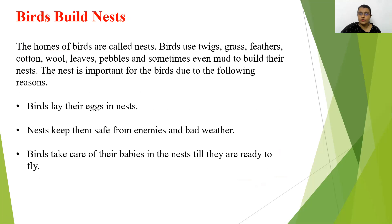Now we will discuss about nests. The homes of birds are called nests. Birds use twigs, grass, feathers, cotton, wool, leaves, and pebbles to build their nests. Birds build nests to lay eggs, keep their babies, protect themselves from enemies and bad weather, and care for babies until they are ready to fly.